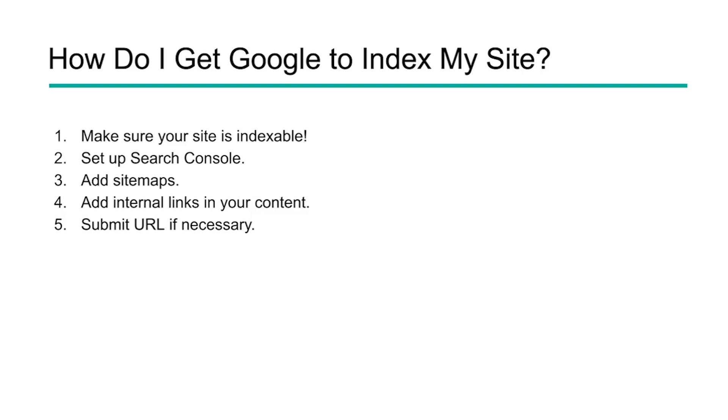Then you need to set up Search Console — we've got a whole video on how to properly set up Search Console. There you can do things like adding sitemaps and making sure that Google can read your content. You also need to add internal links to your content, so it makes it easier when the Googlebot comes to your site to find new content. And if necessary, if they're just not finding that content, you can go and submit those URLs within Search Console. To summarize: make sure your site's indexable, make sure you've got sitemaps and Search Console set up, make sure you're adding internal links, and if necessary, submit your URLs directly to Google.